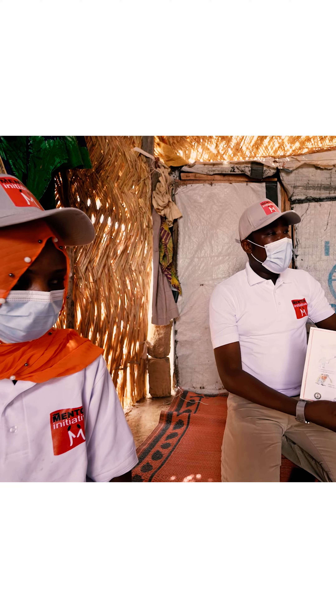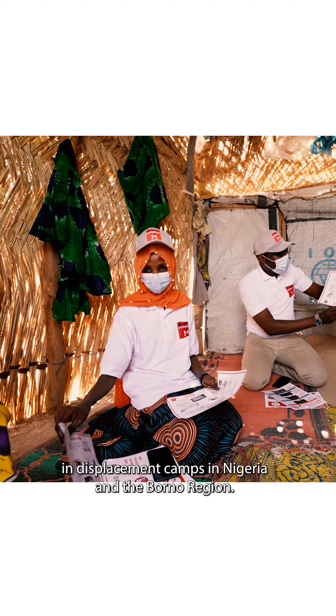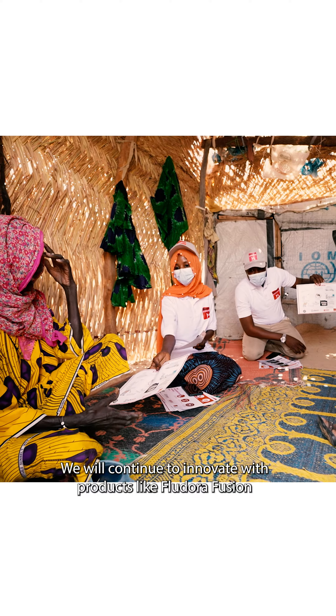We have also been very glad to be able to contribute to the MENTOR initiative and to partner with them in displacement camps in Nigeria in the Borno region. We will continue to innovate with products like Feudor Fusion, and you can watch this space — there will be some new things coming in.